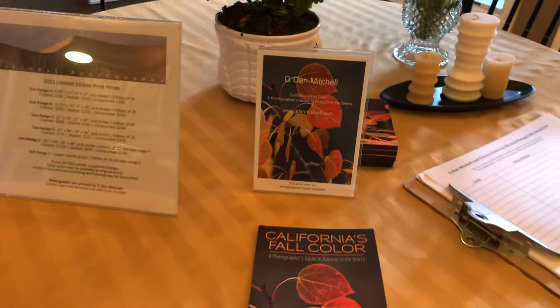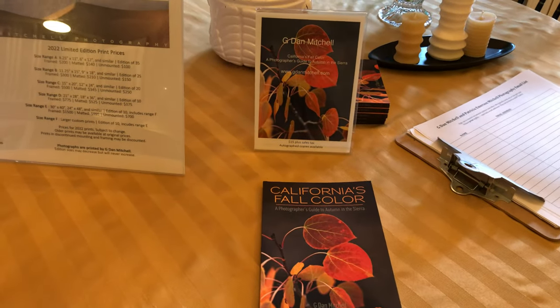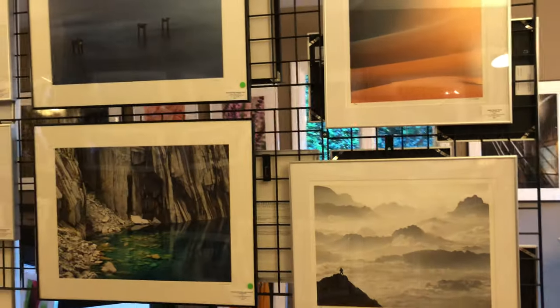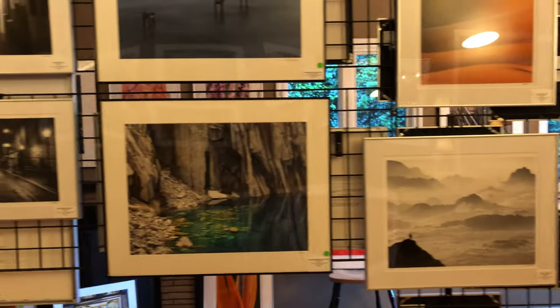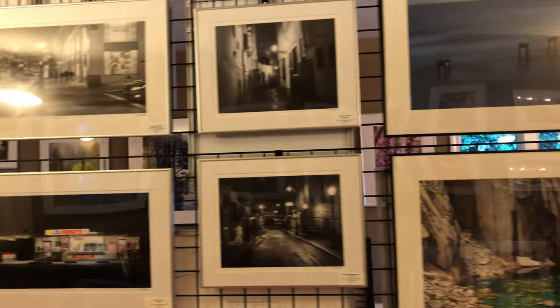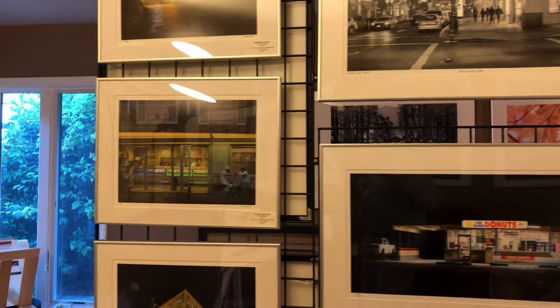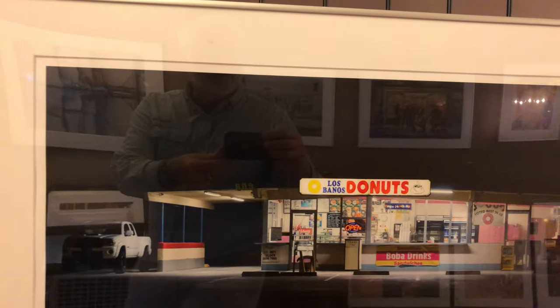I will have autographed copies of my fall color in the Sierra Nevada book. More photographs over here, including some very recent work from Death Valley, some older work from various places, night photography, travel photography, urban photography, street photography — even donut shop photography.